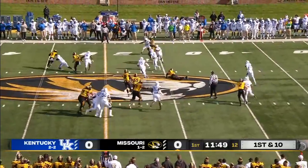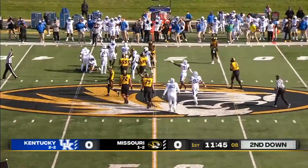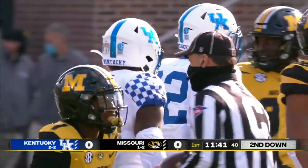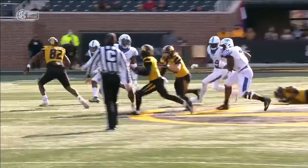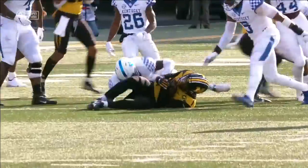Here's a handoff to Tyler Beatty and he's going to be in some trouble. Caught in the backfield and taken down for a major loss. Nice job by Kentucky's Jordan Wright. Great job of not only stringing this out, but Beatty, who is really explosive.